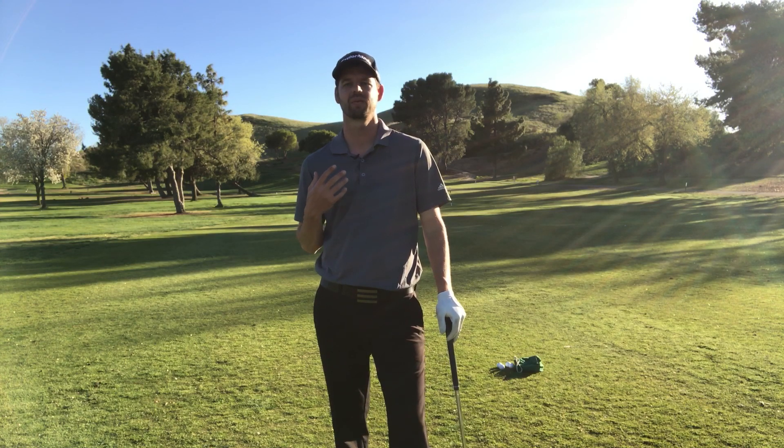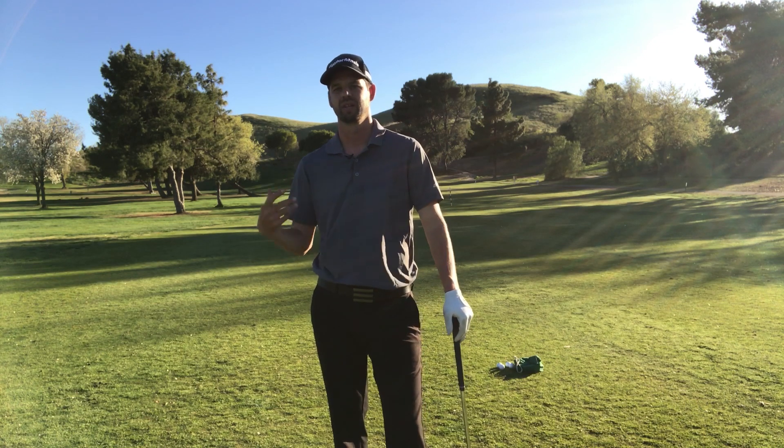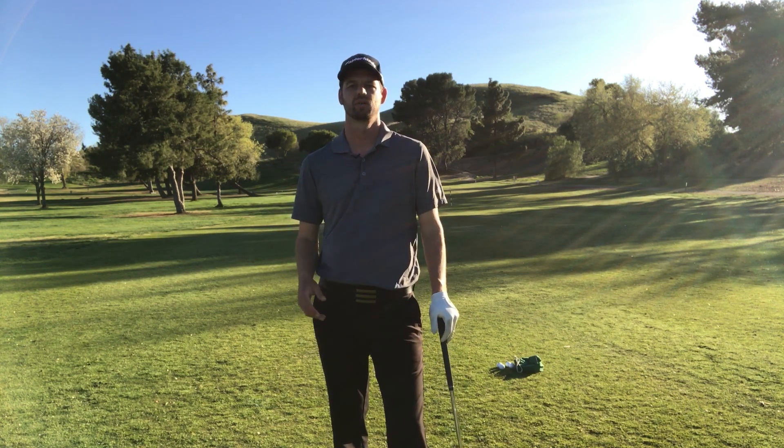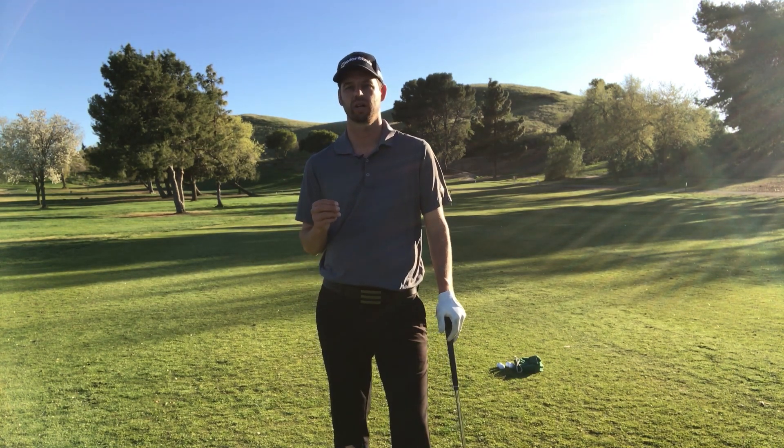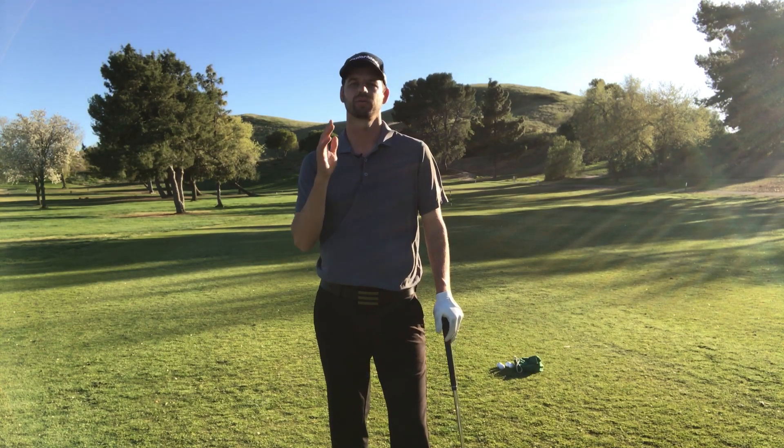We think we're aiming one place and we're aiming somewhere else. We do it on putting, we do it on chipping, we do it in our full swing. The first part we're going to talk about — how to make our swing better — is to train our eyes to actually see where we're trying to hit it.